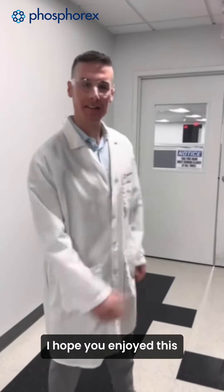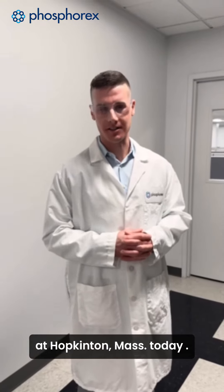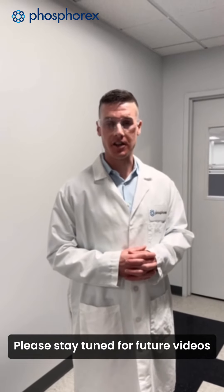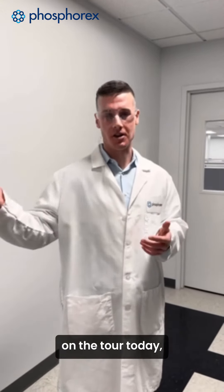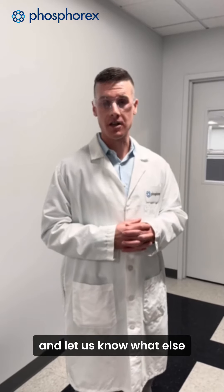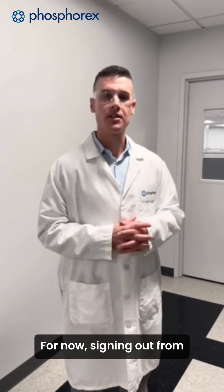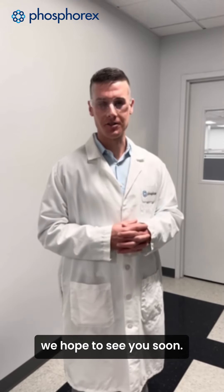I hope you've enjoyed this brief video lab tour of our development space here at Phosphorx in Hopkins, Mass today. Please stay tuned for future videos where we'll highlight some of the tools that you saw on the tour today, such as our automated encapsulation efficiency and loading workflow. Please feel free to leave a comment below and let us know what else you would like to see from us in future videos. For now, signing out from Phosphorx — this is Evan Turek, and we hope to see you soon.